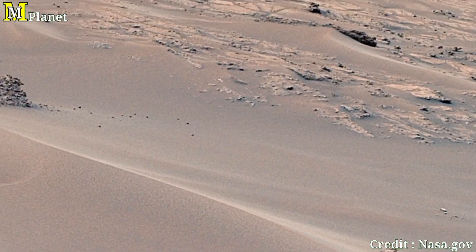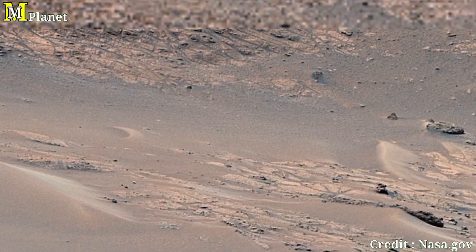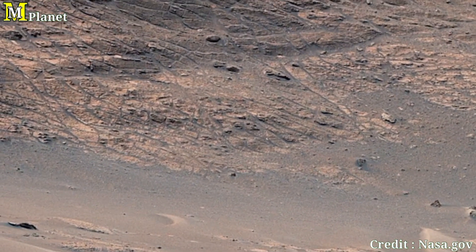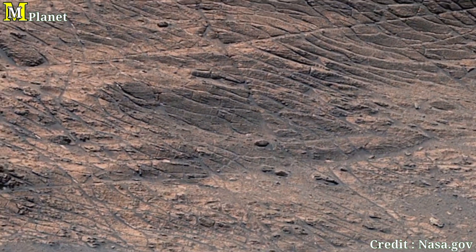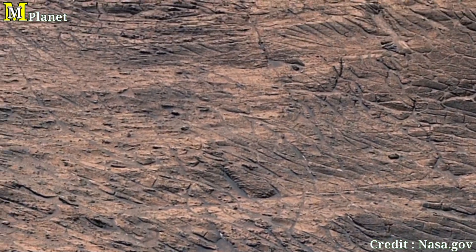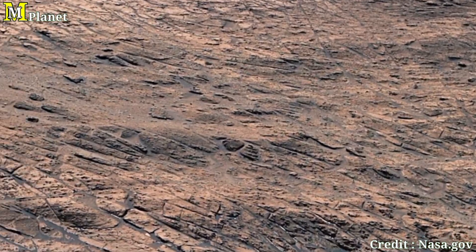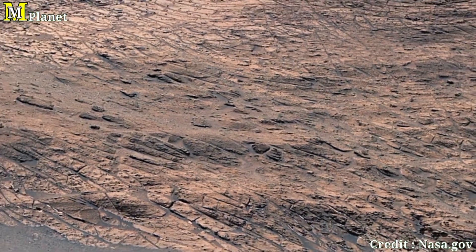Thank you for joining us on this journey to Mars. If you enjoyed this exploration of the Martian landscape and want to see more cosmic discoveries, make sure to like this video and subscribe to the channel. Don't forget to hit the notification bell so you never miss an update from space. Until next time, keep looking up at the stars.